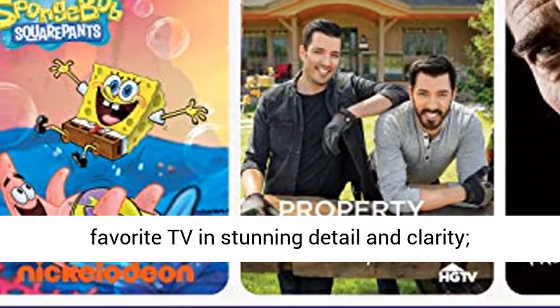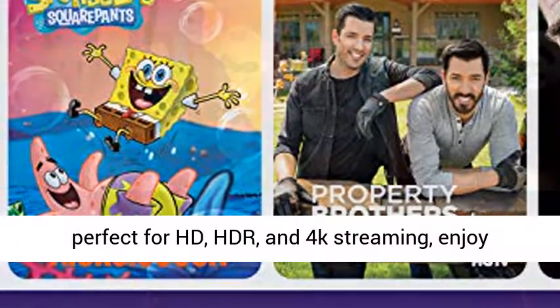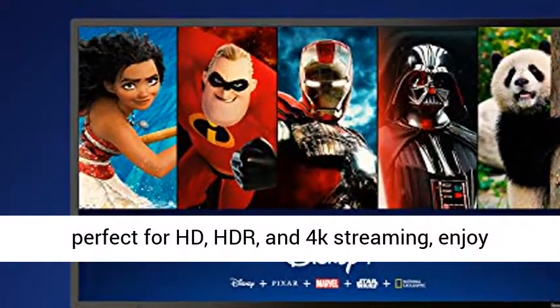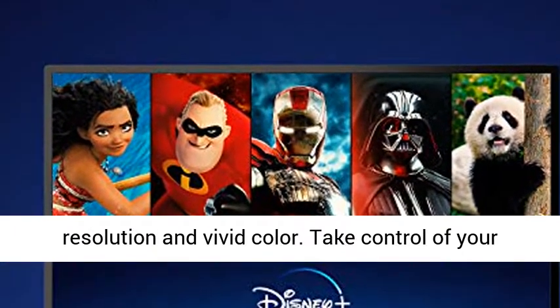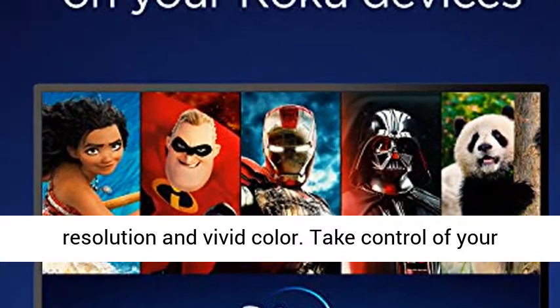Brilliant picture quality: experience your favorite TV in stunning detail and clarity, perfect for HD, HDR, and 4K streaming. Enjoy picture that's optimized for your TV with sharp resolution and vivid color.